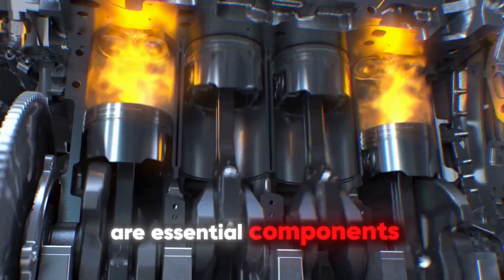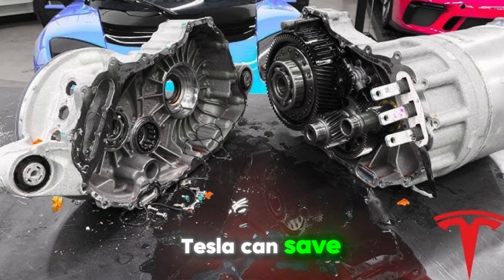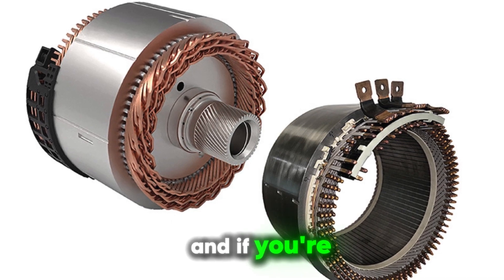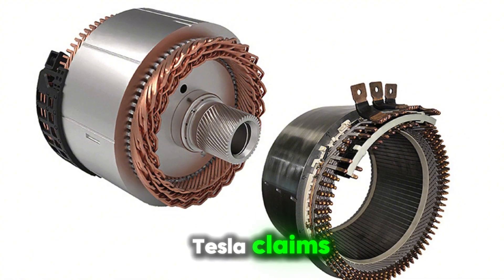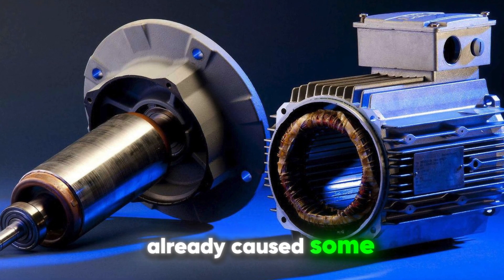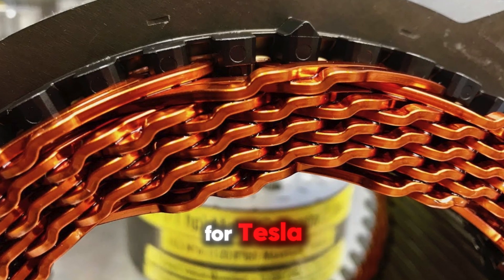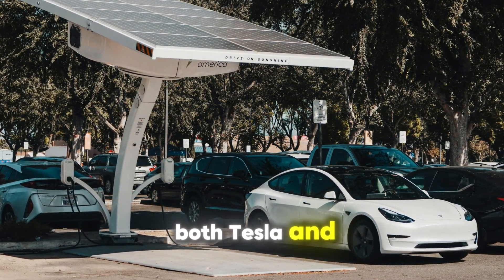Rare earth metals are essential components of the motor and can cost over $100 per kilogram. By eliminating the need for them, Tesla can save hundreds of millions, if not billions of dollars long term, while also reducing the environmental and social impacts of mining. Tesla claims the new motors will have even higher efficiency and lower costs. This announcement caused rare earth mining stocks to take a hit, and the biggest benefit for Tesla is that they can scale up production much faster without worrying about sourcing rare materials — a win-win for both Tesla and the environment.